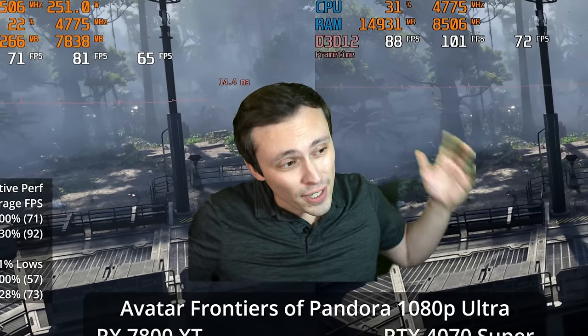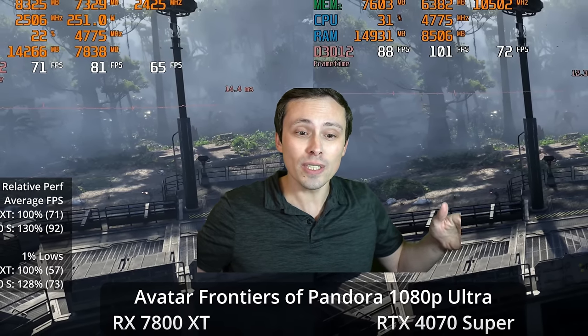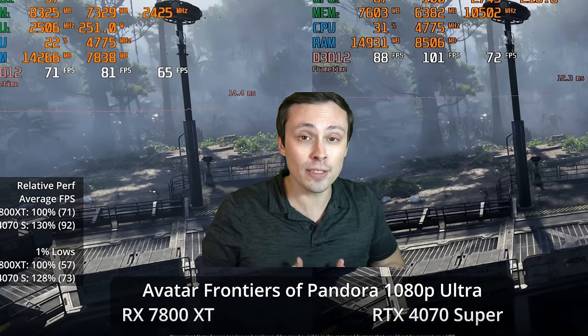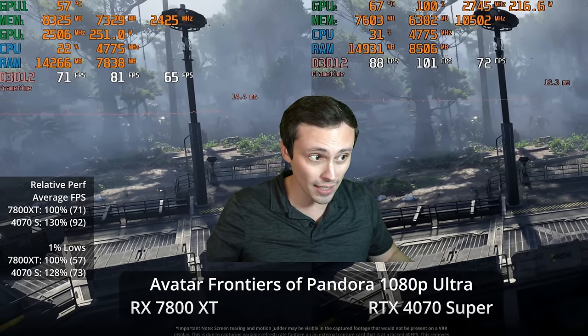We're about to roll the benchmarks, but it is very important to note that these two GPUs do not cost the same amount of money. So to say one is winning in performance isn't the same thing as saying it's winning in value, and I'll give a lot more thoughts on that at the end of the video.